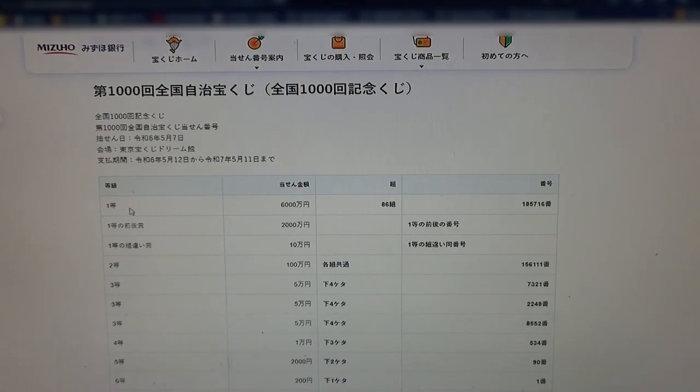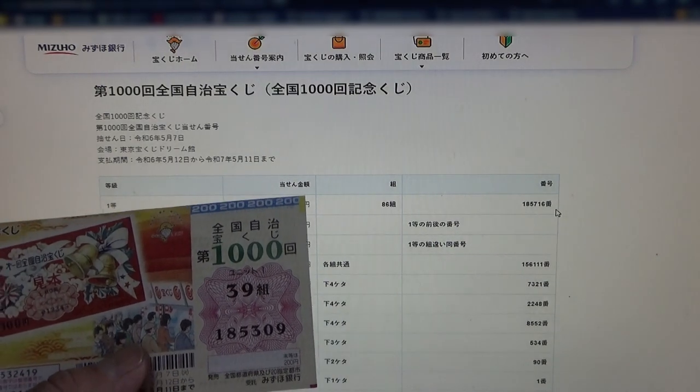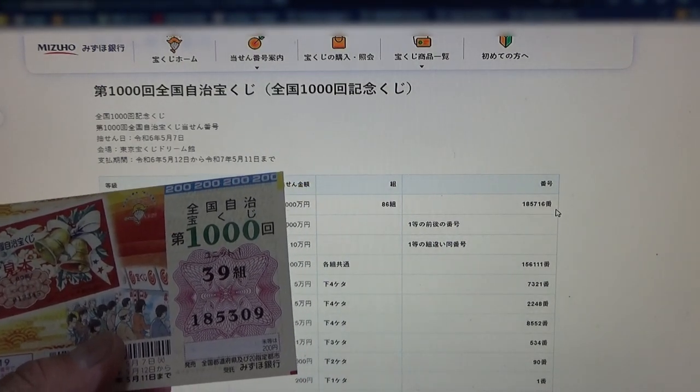To win the very first prize, Gokusenmanen. You must have grouping 86 with these exact numbers in the exact order: 185716. My grouping is 39, so automatically I'm out. My numbers are 185309.